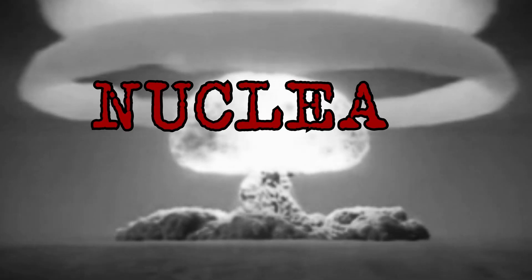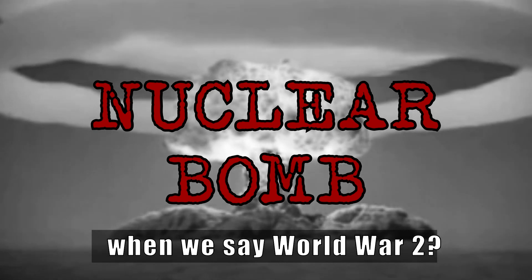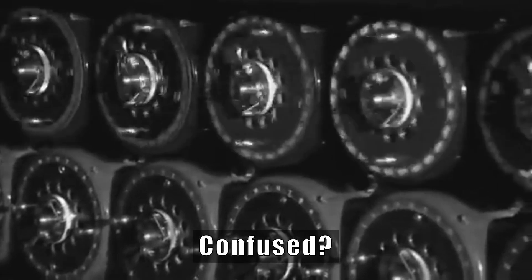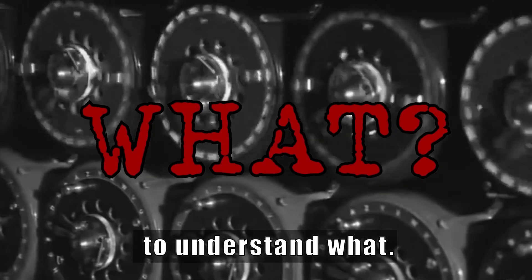Tanks? Planes? Submarines? Nuclear bomb? What comes to your mind when we say World War II? But aren't you forgetting something? Confused? Watch the video till the end to understand what.